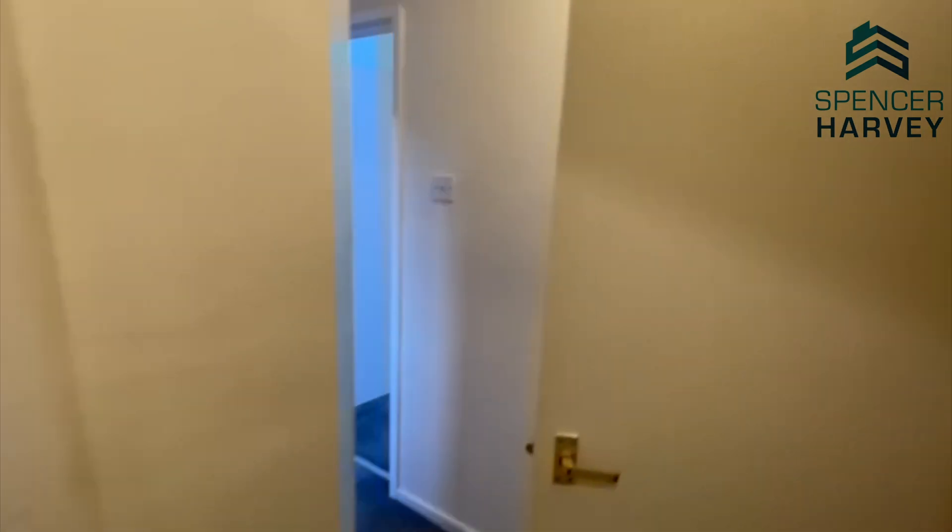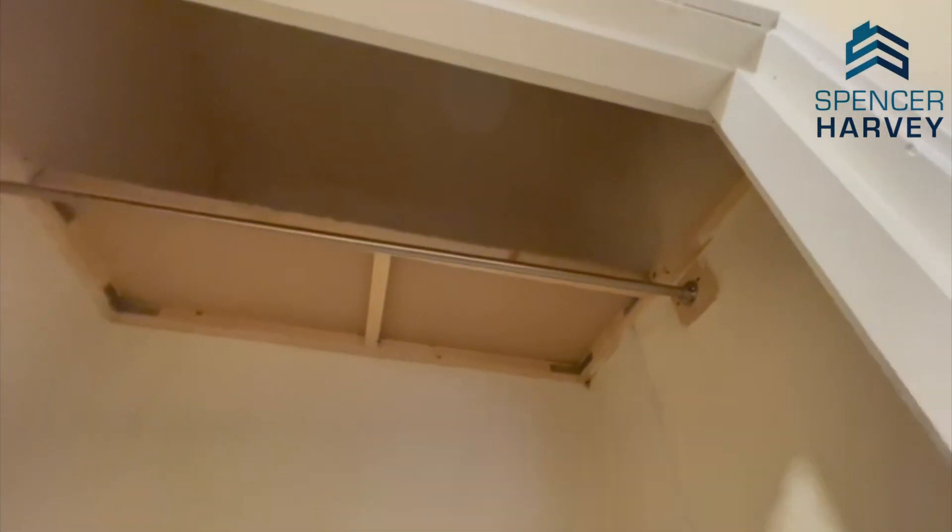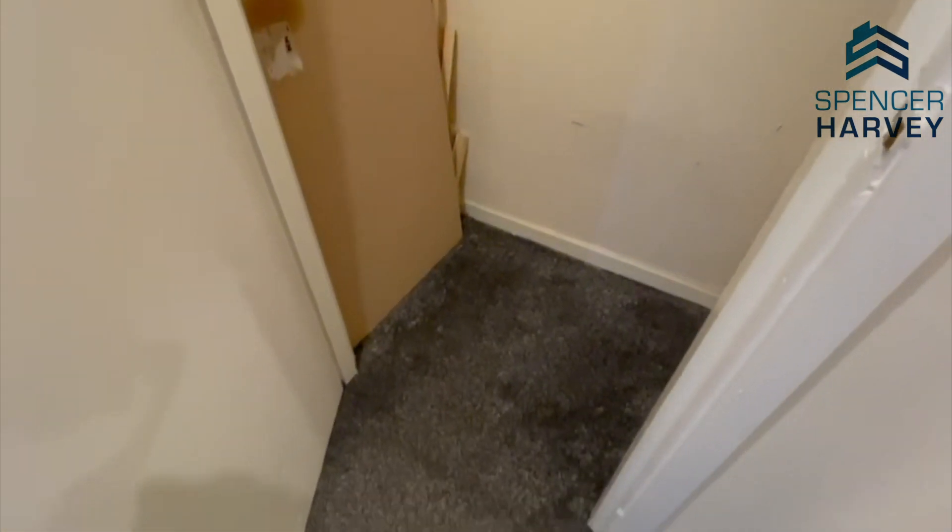To my right we have a storage cupboard — really handy for any bits that you don't want out in the flat.